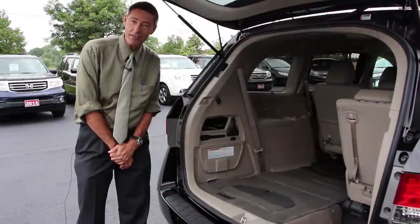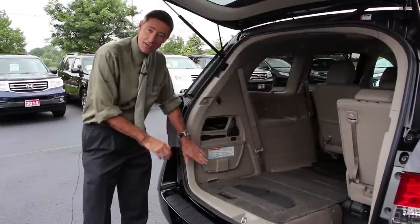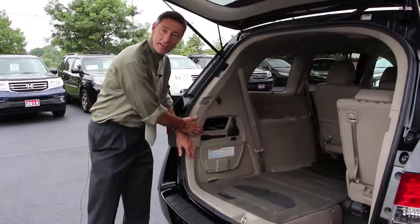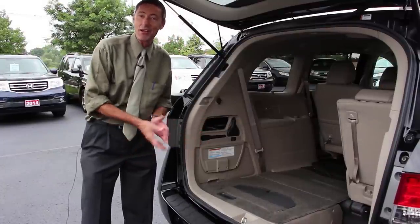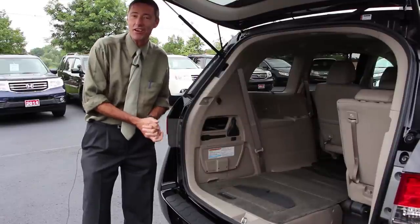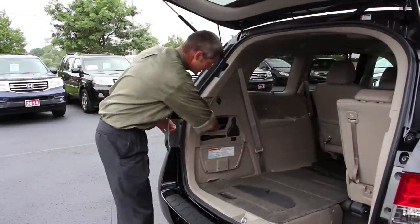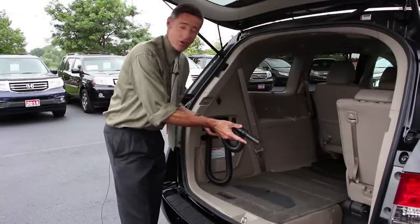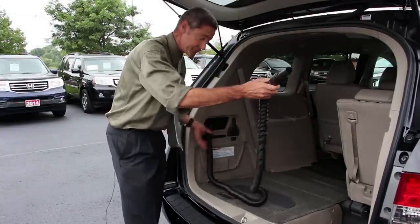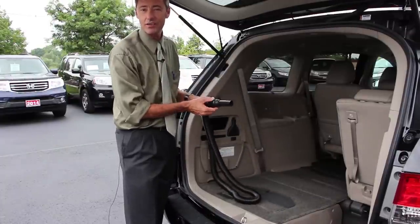I'd also like to show you a very exclusive feature on the Odyssey. On the Touring Edition, we have an integrated vacuum cleaner. It might sound like a small thing, but when you've got kids in the car with popcorn and all kinds of stuff, this certainly does come in handy. And it's not just for the trunk — it's actually almost 15 feet long, so we can get the vacuum cleaner right to the front and clean up the front end of the vehicle as well.